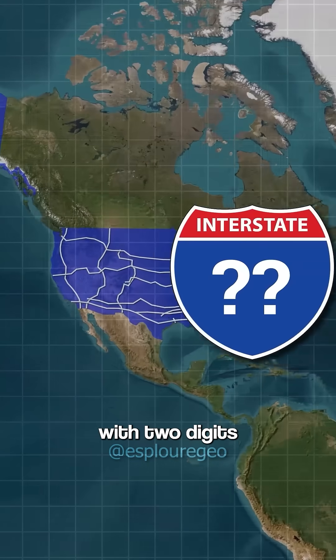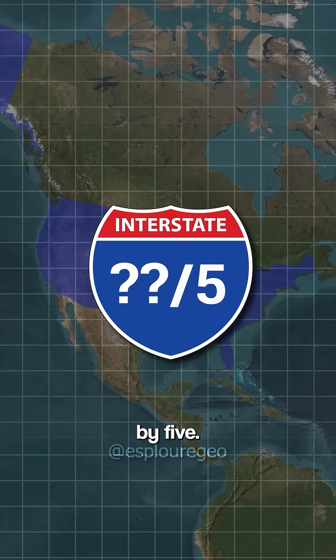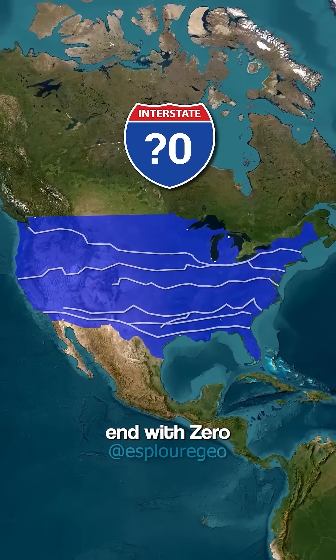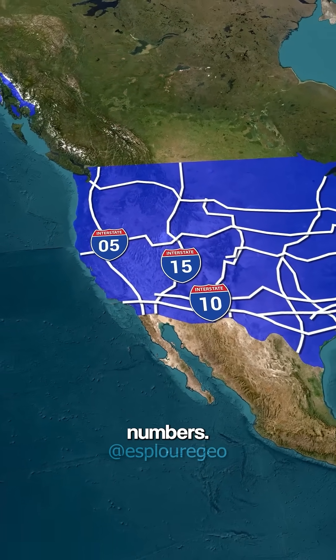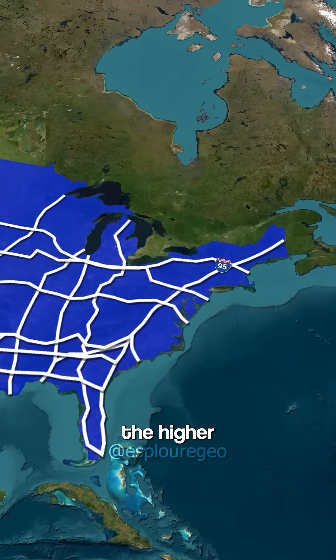U.S. interstate major highways are labeled with two digits that are divisible by five. East-west routes end in zero, and north-south routes end in five. The farther southwest you are, the lower the highway numbers, and the farther northeast you go, the higher the numbers.